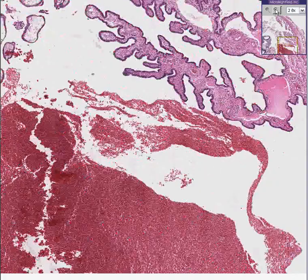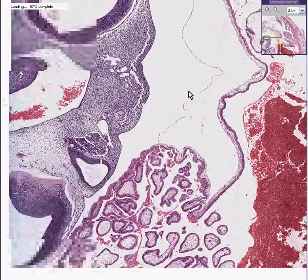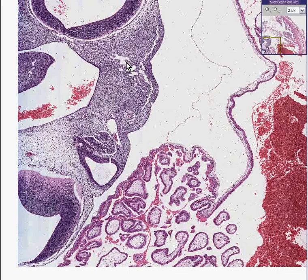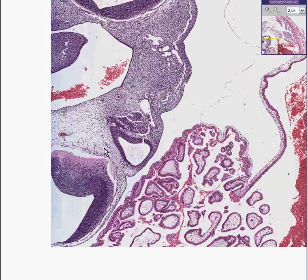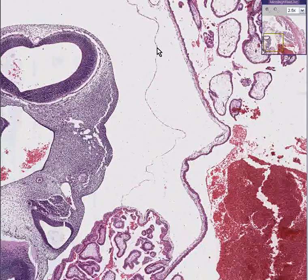It is a nice first trimester embryo. I believe you call this neuroectoderm. This is mesenchyme. I guess if I was really smart I could tell you this was part of the cerebellum or something like that. I really don't know. And here is the nice thin amnion.